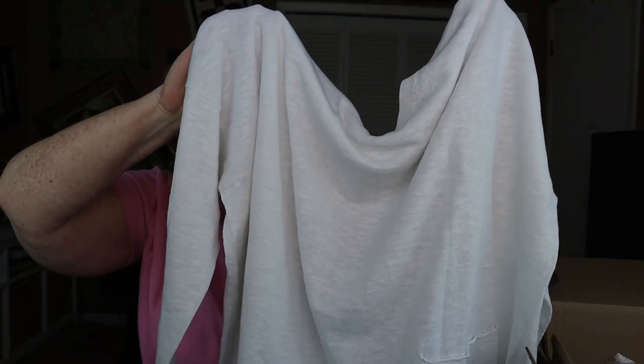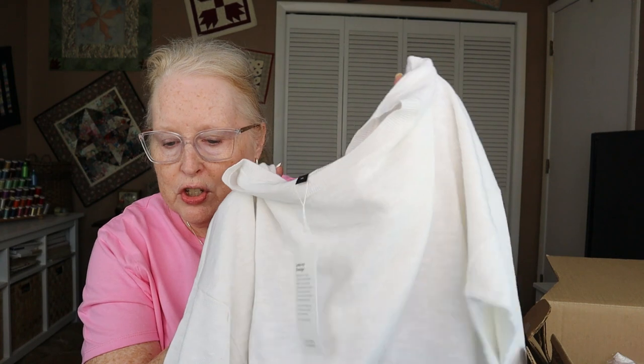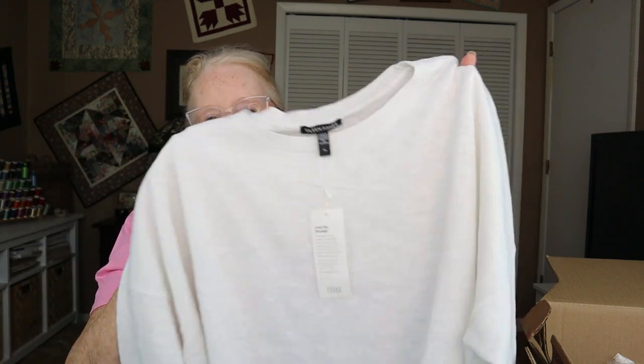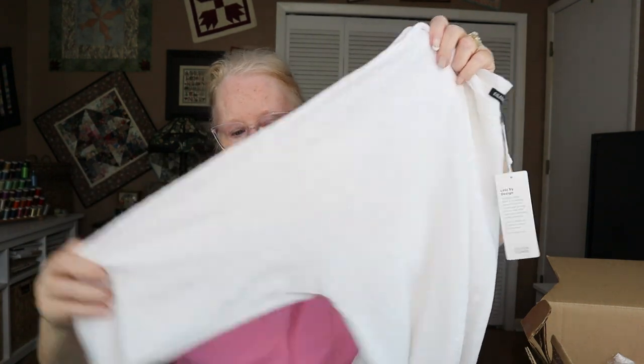Next is the Eileen Fisher sweater — very light. I'm not sure it would really work as a warm weather piece. Maybe because I live in Florida it would be a fall piece. It's the organic cotton and linen slub pocket knit top, $88.99. I like it, but I just don't think I would get $90 worth of wear out of it living here with my lifestyle. If I lived somewhere with a little bit of change of seasons — like Georgia or South Carolina North — maybe. But not here.